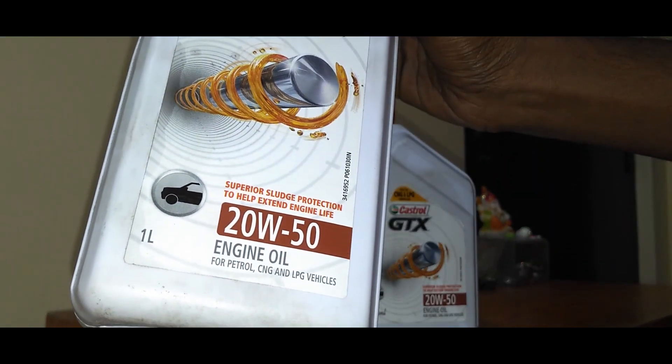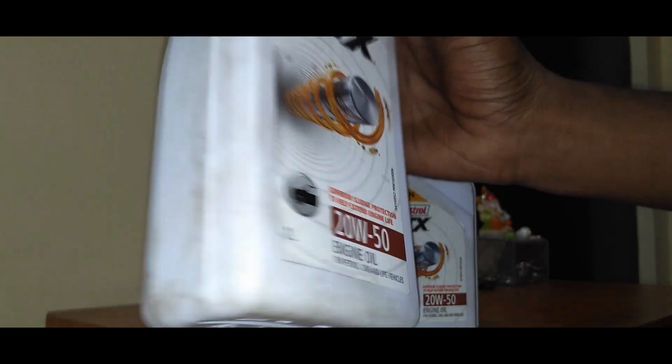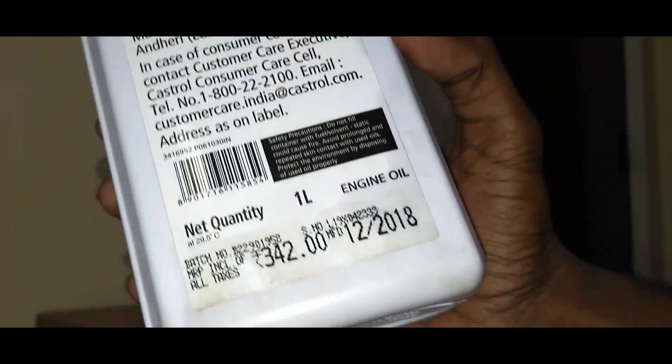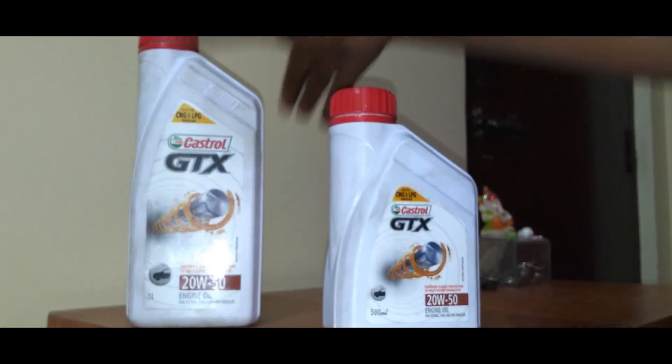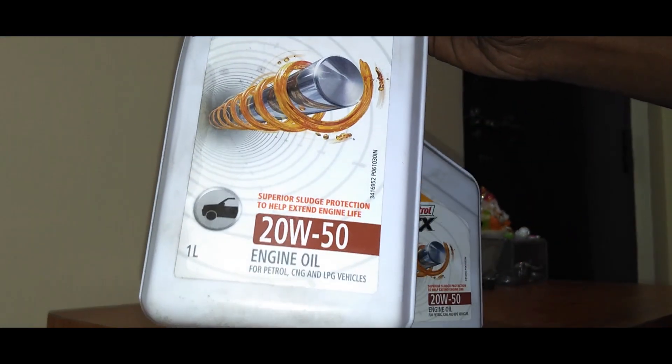The 20W50 oil is a thicker oil compared to 20W40 and other grades. This oil is listed at 342 rupees on the box but you can get it in shops for around 320 rupees, and this is a 500ml bottle. I definitely recommend the Castrol GTX oil for your 2-stroke motorcycles.